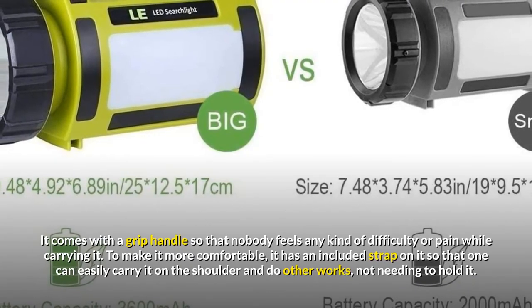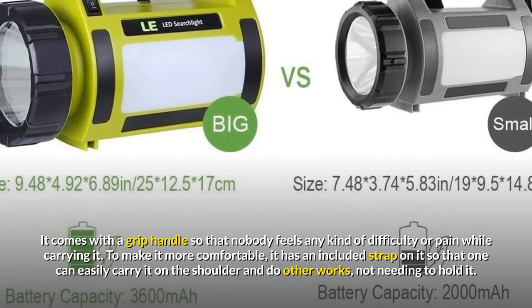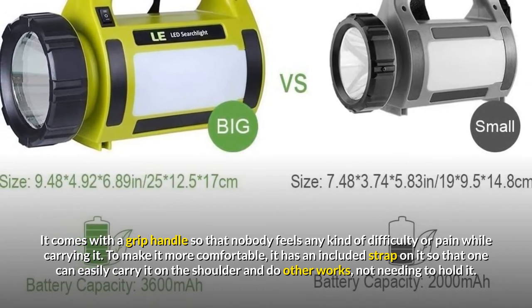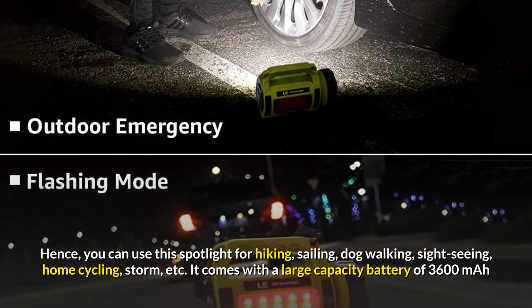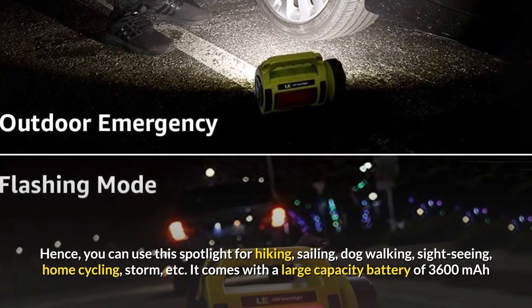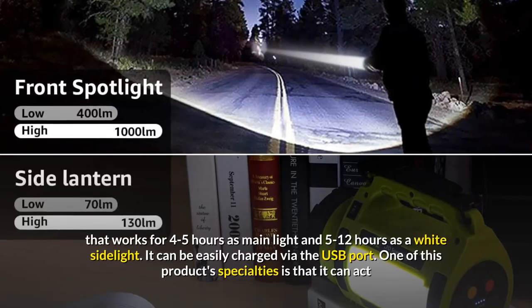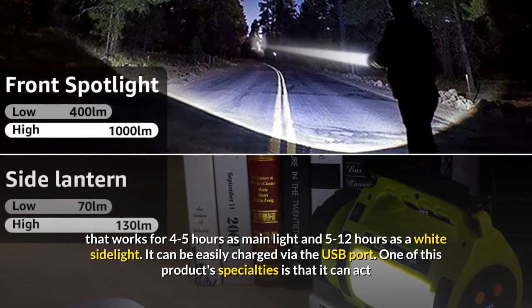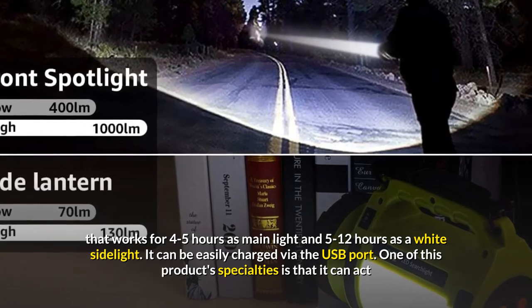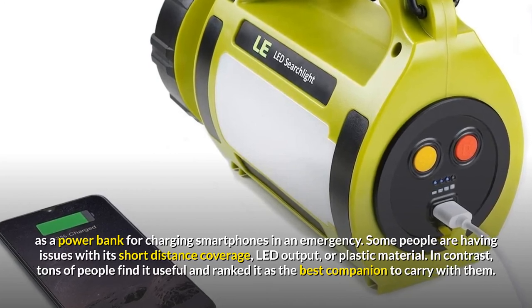It comes with a grip handle so that nobody feels any difficulty or pain while carrying it. To make it more comfortable, it has an included strap so that one can easily carry it on the shoulder and do other work without needing to hold it. Hence, you can use this spotlight for hiking, sailing, dog walking, sight-seeing, home cycling, storm emergencies, and more. It comes with a large capacity battery of 3600 mAh that works for 4 to 5 hours as a main light and 5 to 12 hours as a white side light. It can be easily charged via the USB port. One of this product's specialties is that it can act as a power bank for charging smartphones in an emergency.